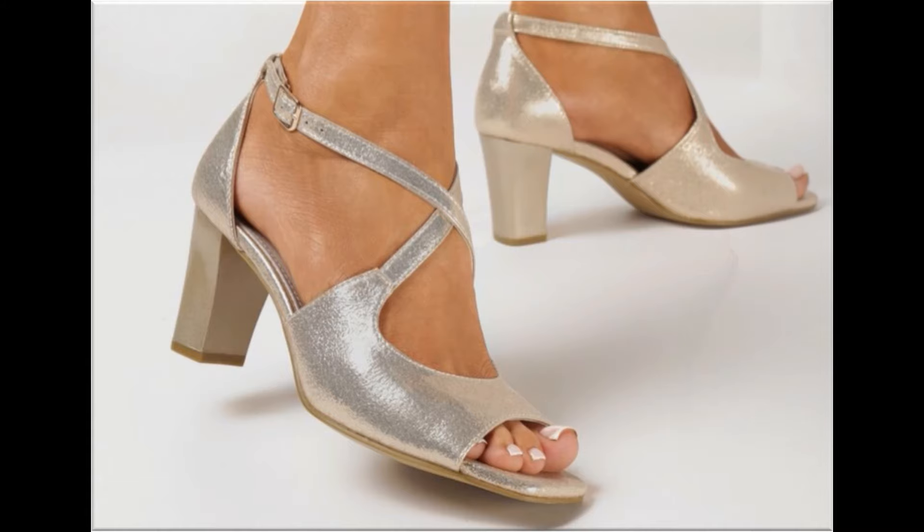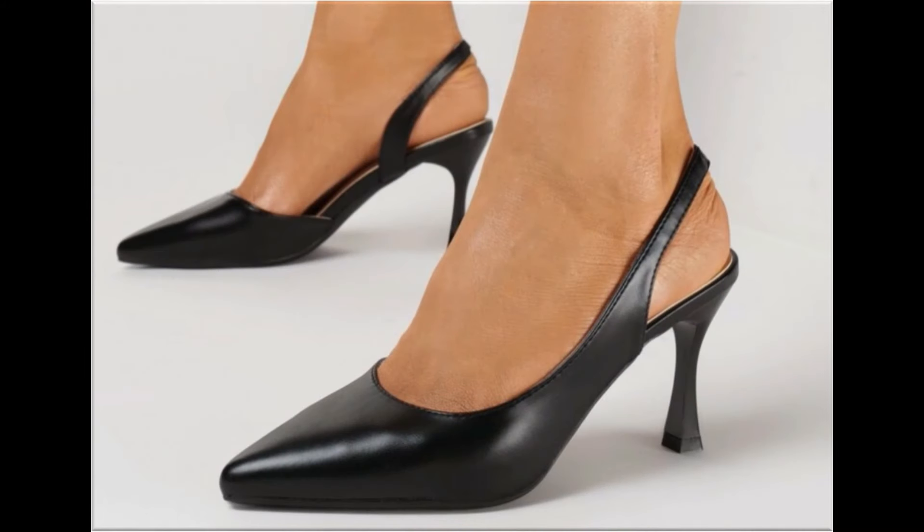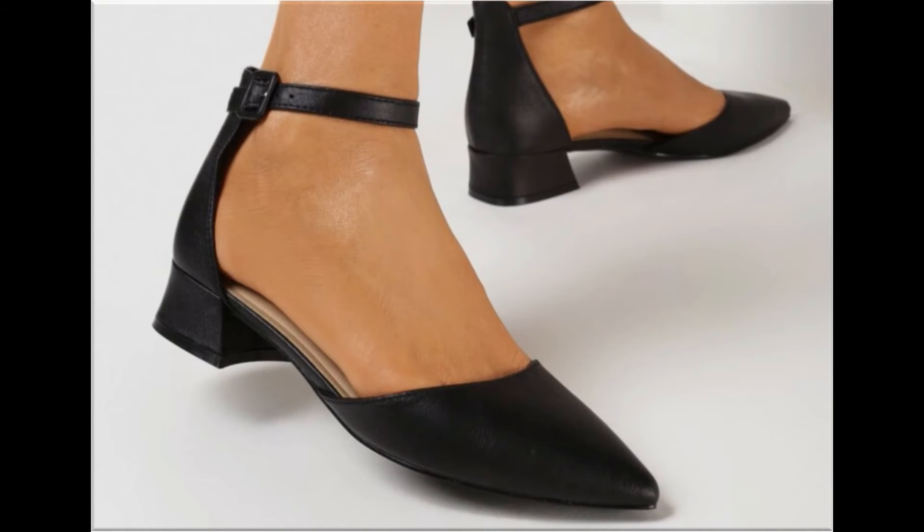Please keep in touch with this video till the end so that you go through all these designs one by one. I am sure that you will find your choice in this pretty collection.